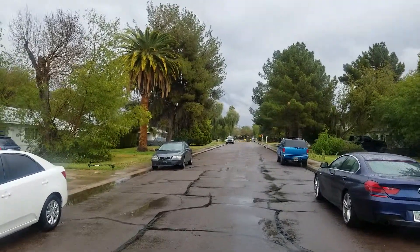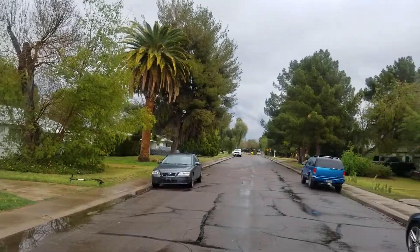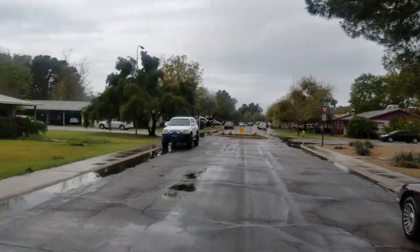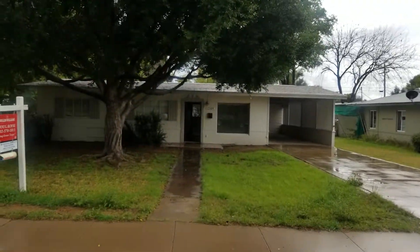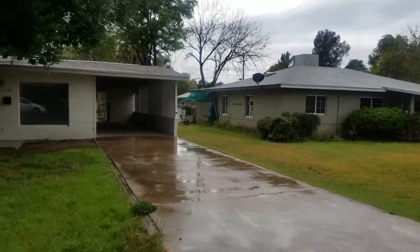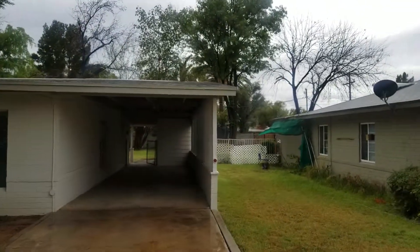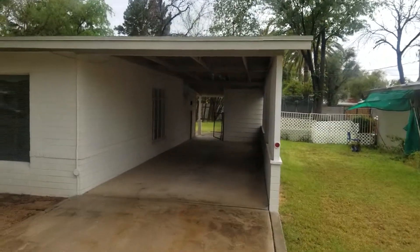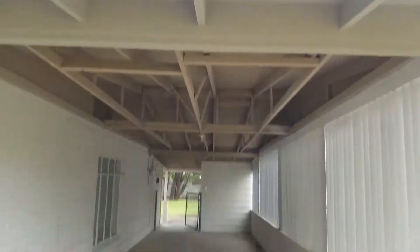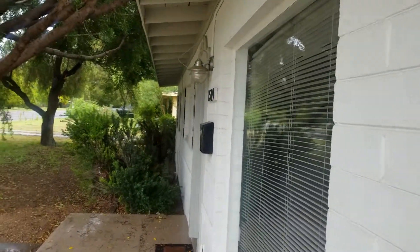Hey guys, I'm over at 1509 East Williams. Love this part of Tempe — the woods. The roof looks decent. Obviously a two-car tandem; it could easily be a garage. So the house has one scenario. I love this house, love the neighborhood.